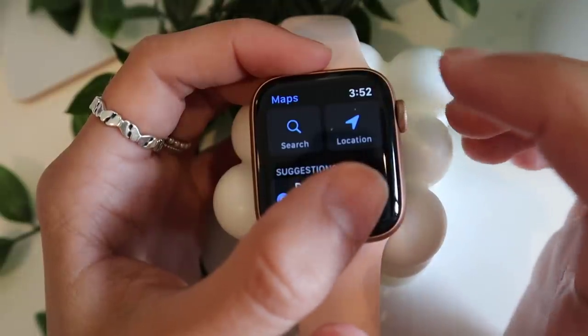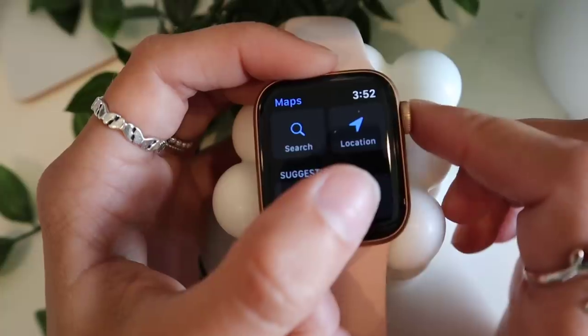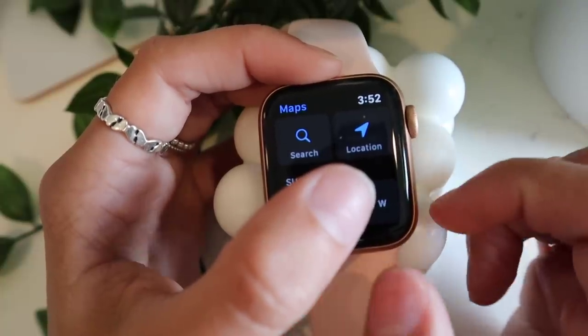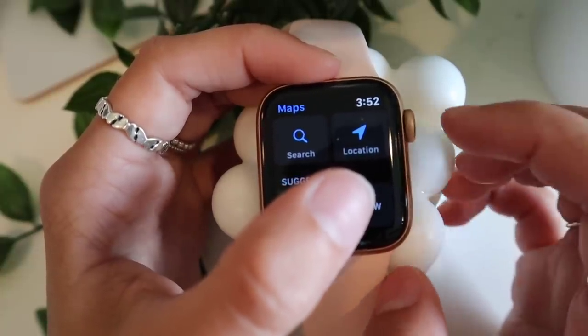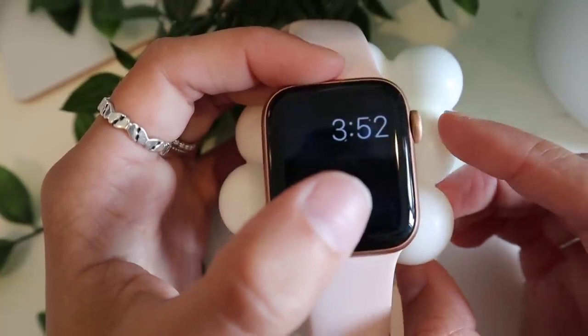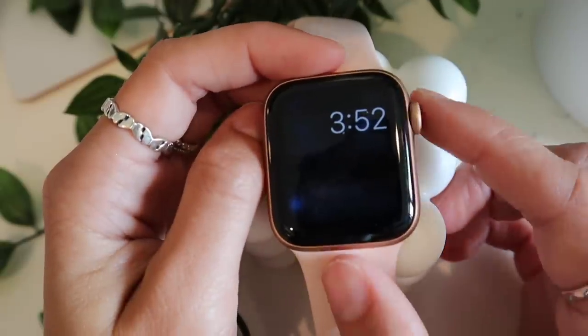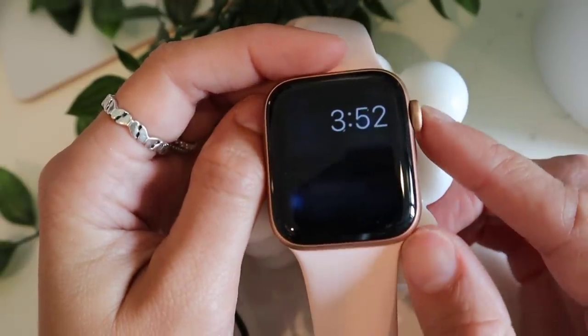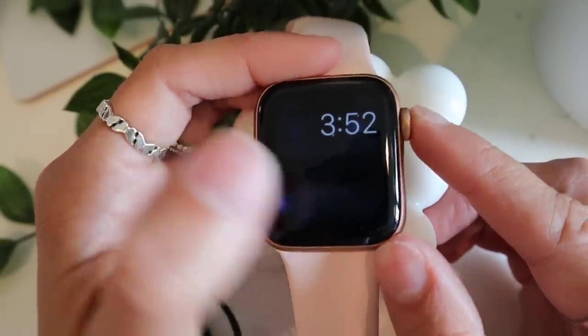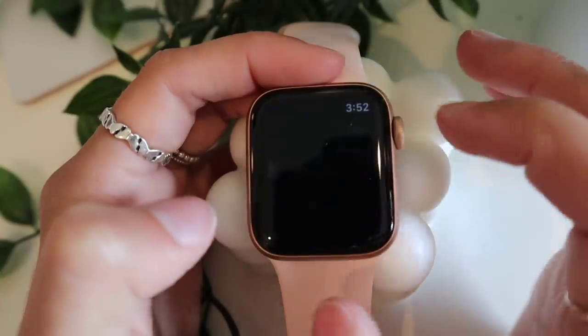Another way I love to use my Apple Watch is with Maps while driving. It buzzes your wrist at turns or when you need to take an exit, and gives you quick instructions right on the watch. That way I don't have to look down at my phone at all, so I don't get distracted while driving.